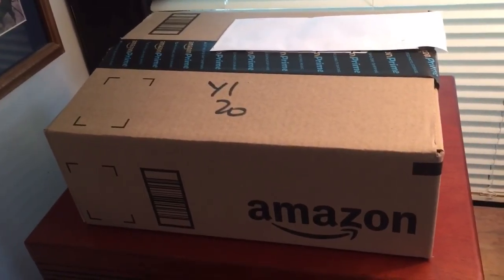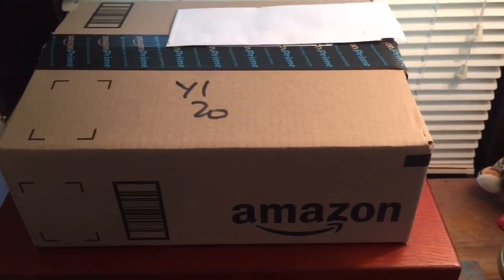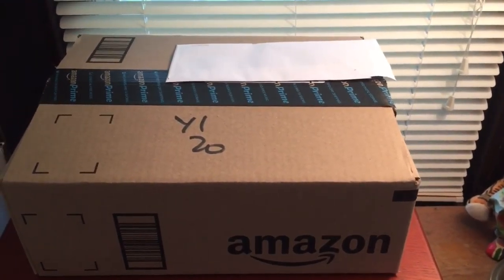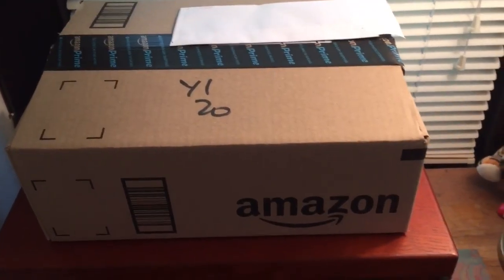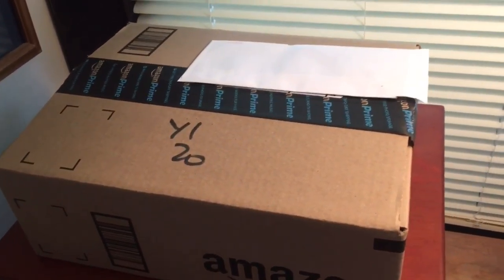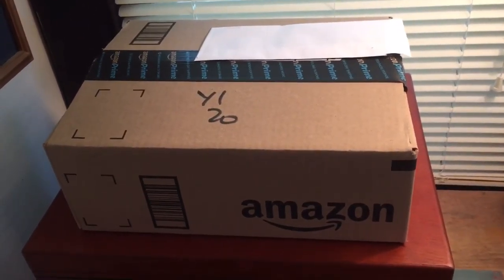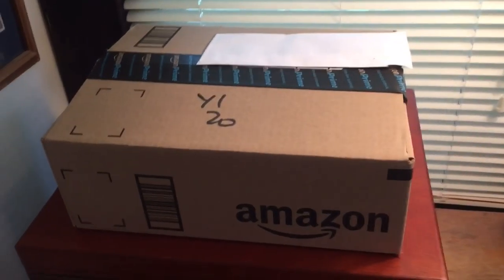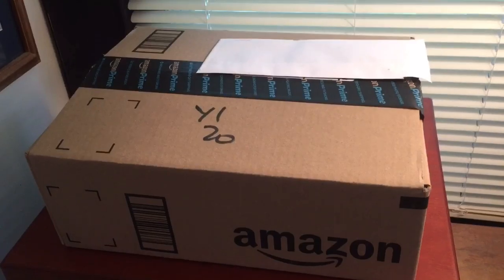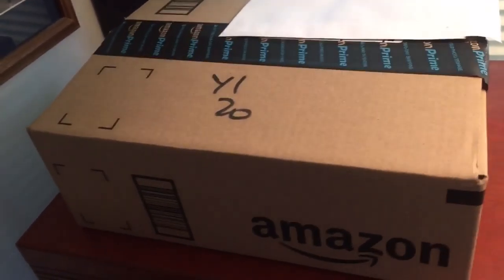There were three figures that I could not find in stores anywhere. I would go to Walmart, Target, even Walmarts and Targets in surrounding counties trying to find these three figures, and I could not find them. Let me know if any of you are collecting these figures and had any problem finding them as well. I just went ahead and gave up and ordered them off Amazon.